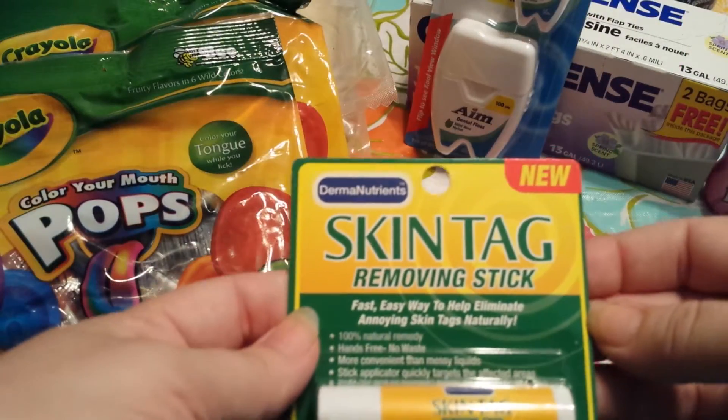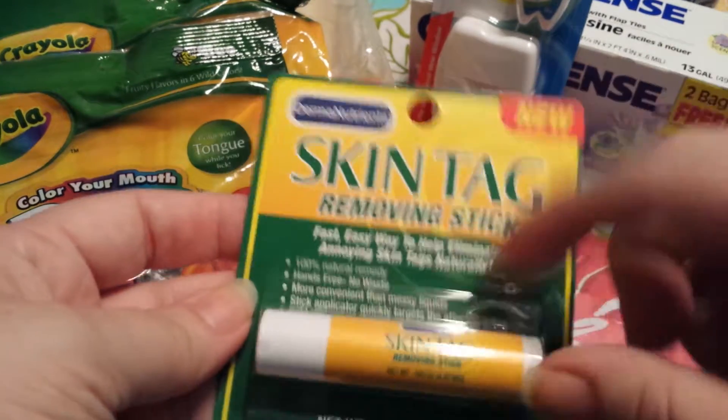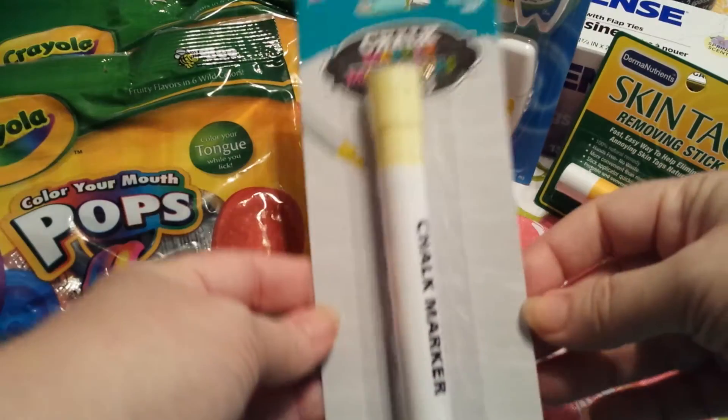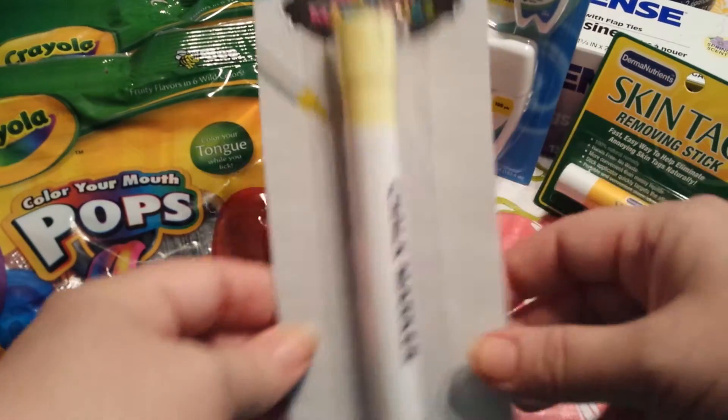Next I grabbed the Derma Nutrient Skin Tag Removing Stick. I've never tried this before but I've always had skin tags. I usually have them removed at the dermatologist but I figured I would grab that just to see if I can treat some before having to go back again.